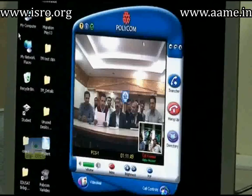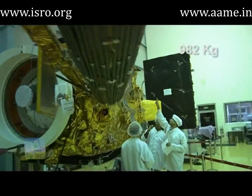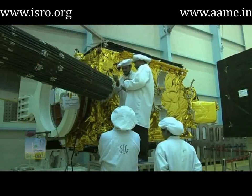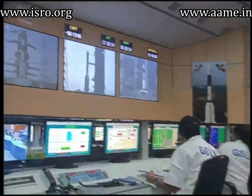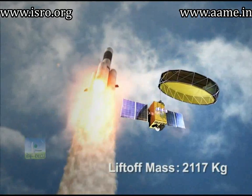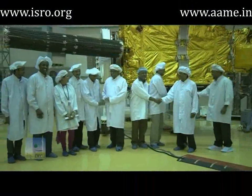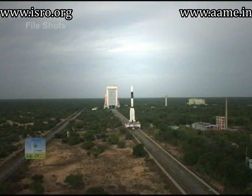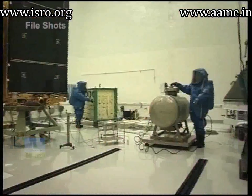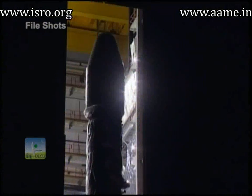The antenna shall be utilized for five spot beams over the Indian mainland. The 982-kilogram satellite is assembled at the ISRO Satellite Centre, Bangalore, in its state-of-the-art facility, with a lift-off mass of 2,117 kilograms. Once fully assembled and tested, the satellite reaches Satish Dhawan Space Centre, the spaceport of ISRO at Sriharikota, where it passes through further checks before being integrated with the launch vehicle.